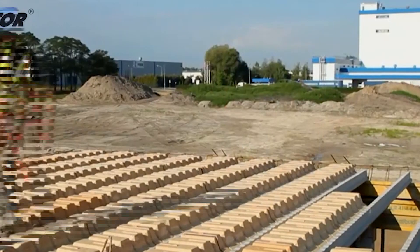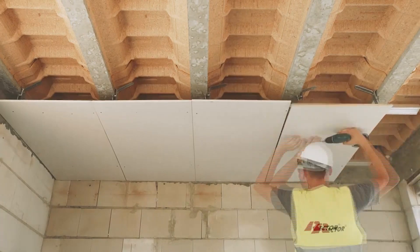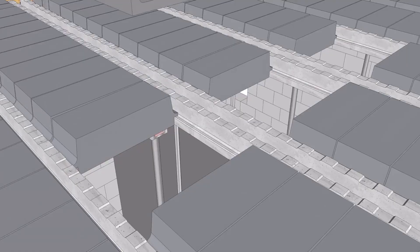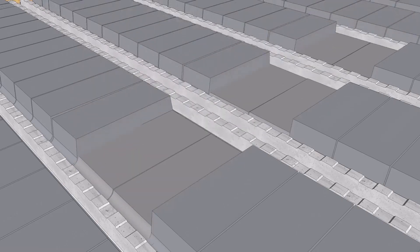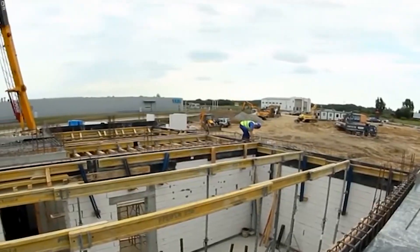Plus, it's versatile — it works wonders whether you're laying a ground floor in damp conditions or creating a noise-resistant upper floor. In essence, Beam and Block Flooring is all about combining efficiency, durability, and sustainability, making construction simpler and smarter than ever before.